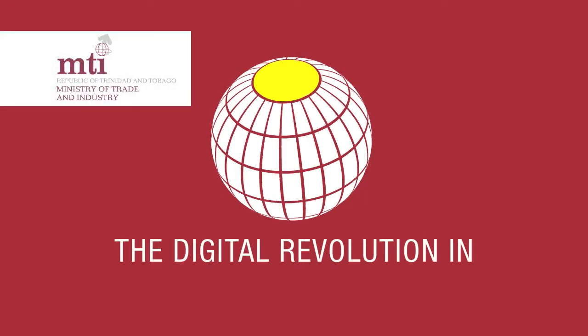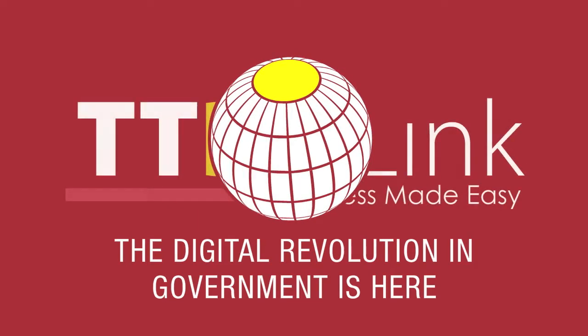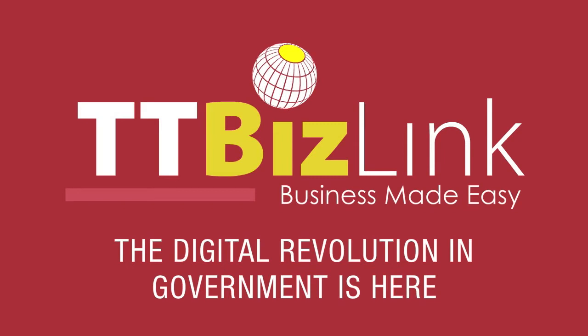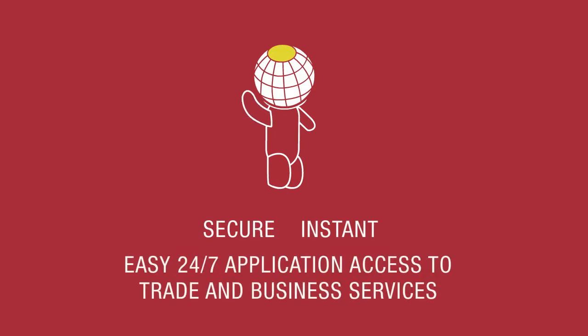The Ministry of Trade and Industry has created an online service that will revolutionize and modernize the way business is done in Trinidad and Tobago. TTBizLink is a secure, user-friendly online interface that gives businesses and individuals 24-7 access to applications for government trade and business services.